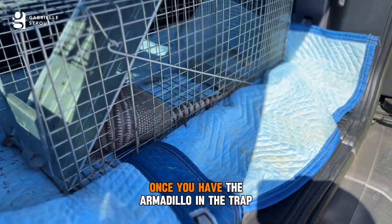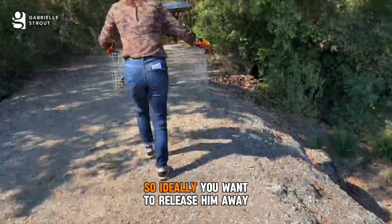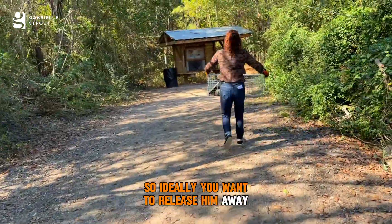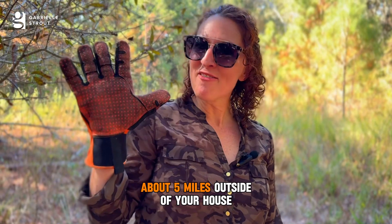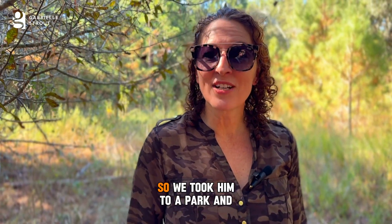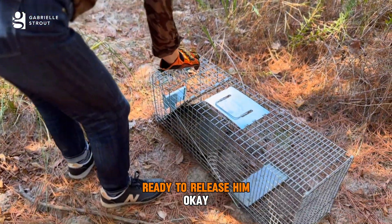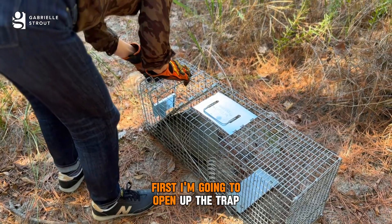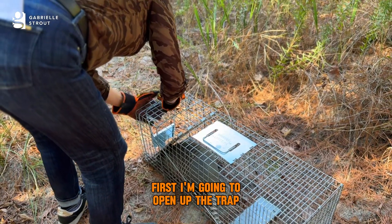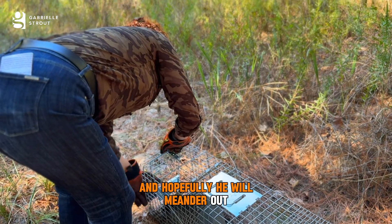Once you have the armadillo in the trap, what do you do? Ideally you want to release it away from your house — about five miles outside your house or other surrounding properties. We took him to a park and here we are ready to release him. I'm going to open up the trap and hopefully he will meander out.